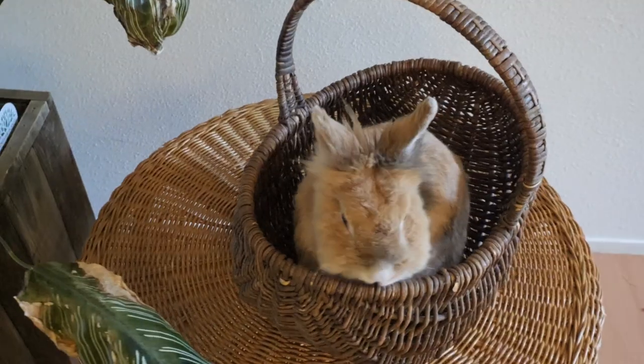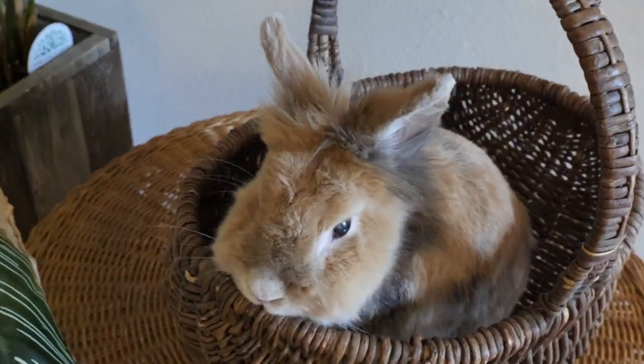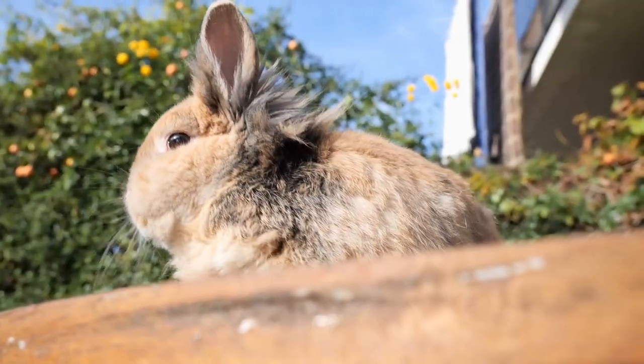Look at all that floof! Aren't these bunnies the cutest? Hello everyone, I'm Mariska and I'm the bunny mom of four adorable rabbits.